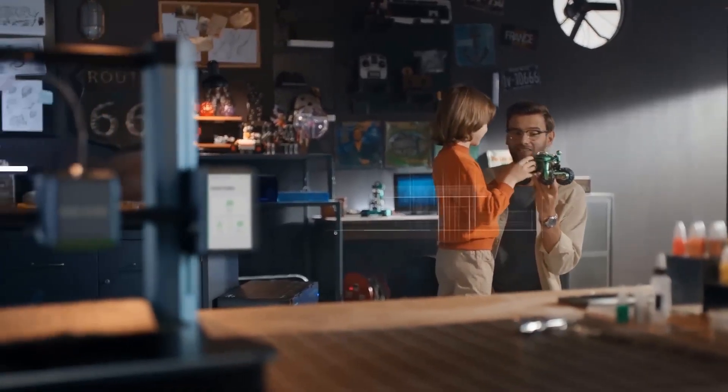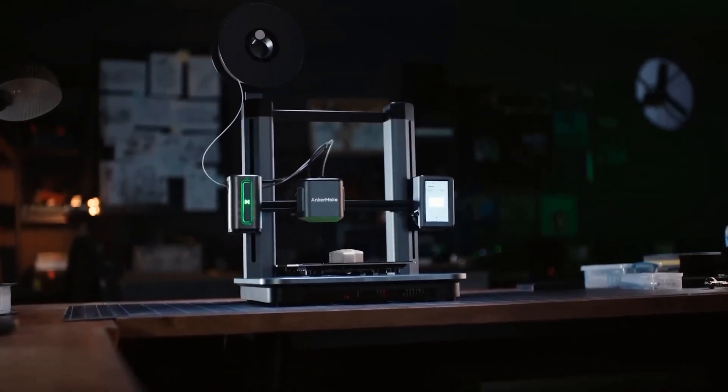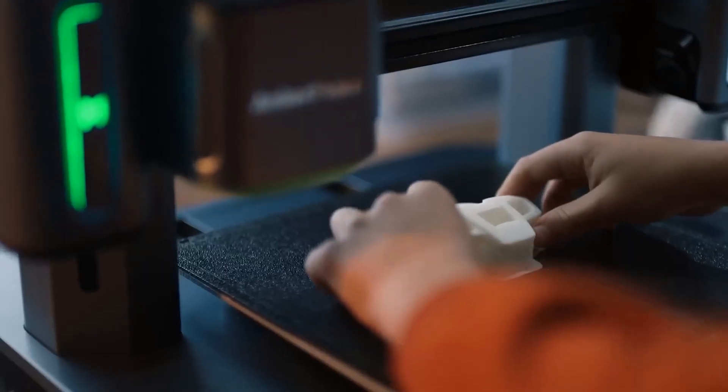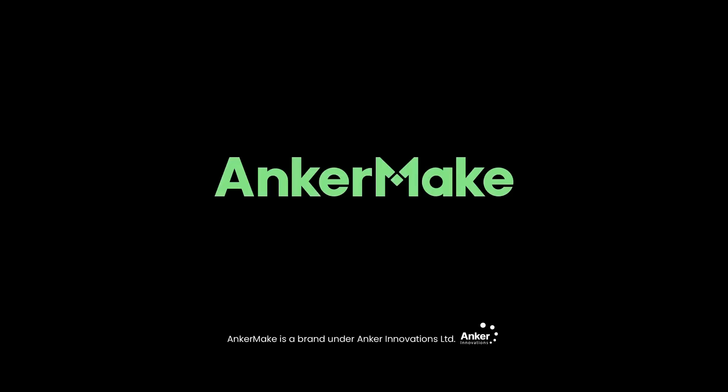The M5 delivers precise prints courtesy of its ultra direct extruder and robust die-cast aluminum alloy structure. It intelligently calculates the print plan, leveraging additional processing power and an inbuilt smart camera to ensure the final model aligns perfectly with the initial design. With real-time notifications that automatically halt printing upon detecting errors, the M5 saves both time and filament.